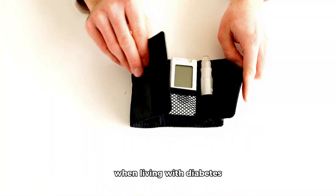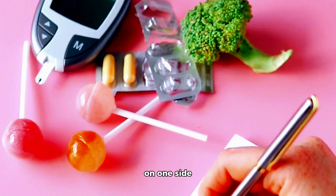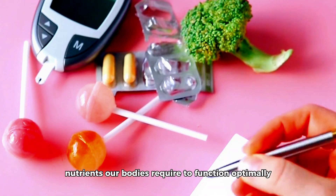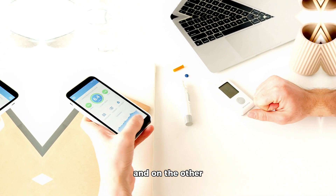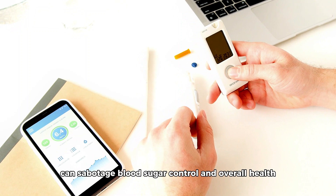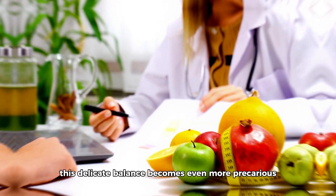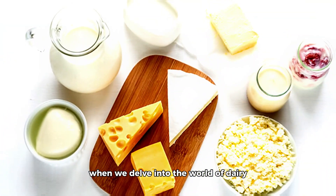Navigating the world of nutrition when living with diabetes can often feel like walking a tightrope. On one side, we have the essential nutrients our bodies require to function optimally, and on the other, there are the potential pitfalls of foods that can sabotage blood sugar control and overall health. This delicate balance becomes even more precarious when we delve into the world of dairy.